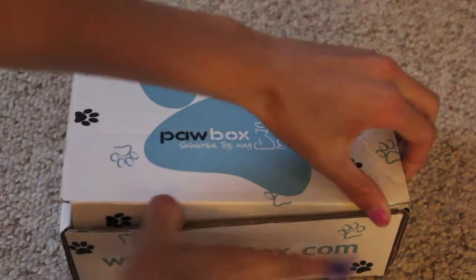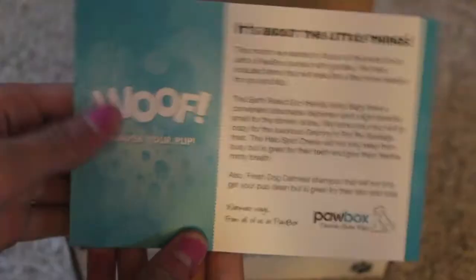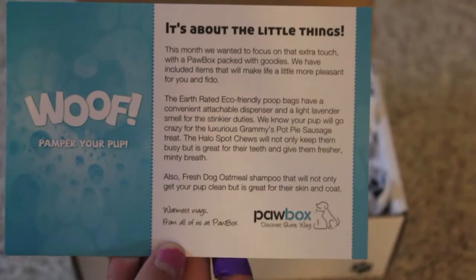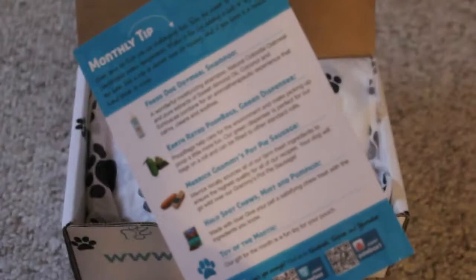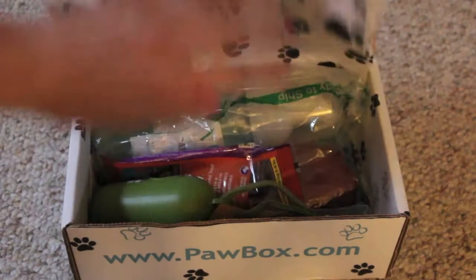So it comes with a super cute tissue paper, which I'm keeping. And it comes with this little letter here, which just says wolf paint for your pet. It's about the products included this month and a description of each product. It also comes with a monthly tip and their different social networks, which I think is really cool. They're obviously a pretty good, trustworthy company.